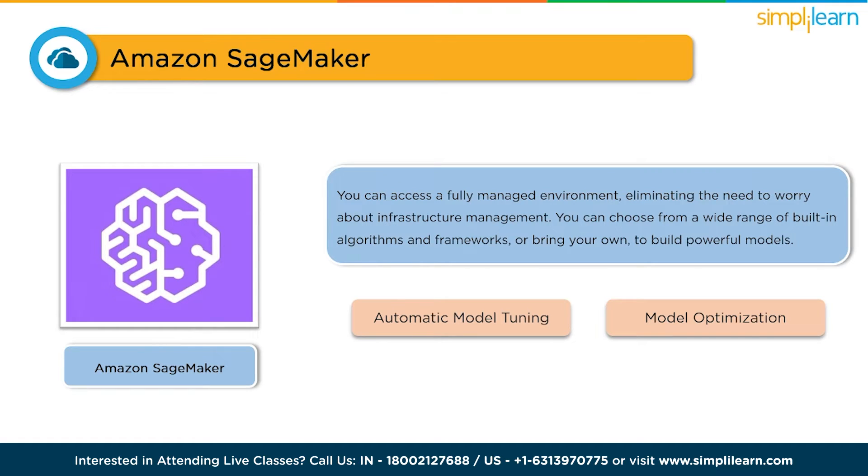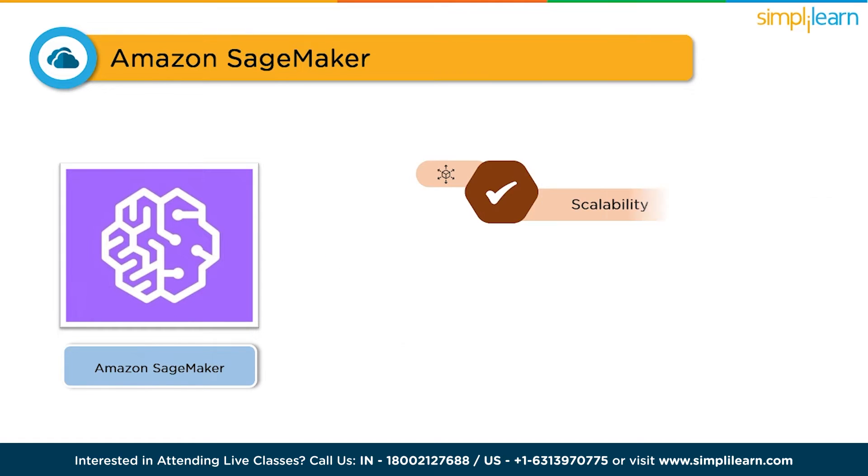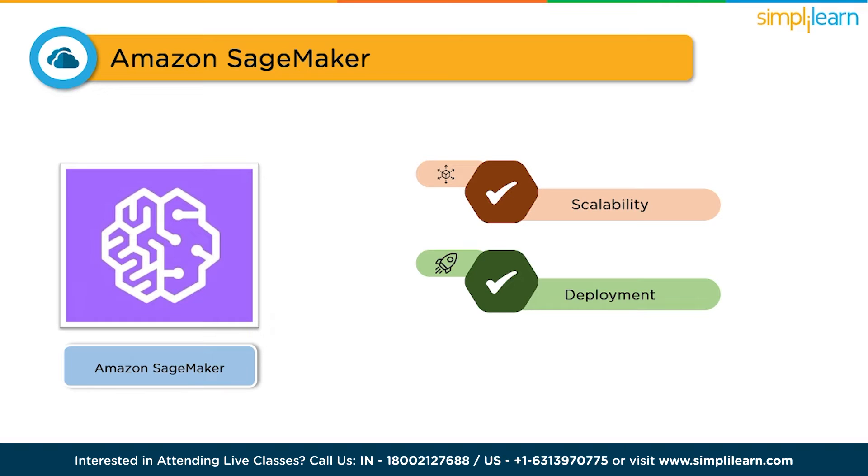The benefits of Amazon SageMaker are plenty. It provides scalability, allowing you to handle large datasets and complex models effortlessly. You can also deploy your models with a single click, making them available for real-time predictions. With automatic model tuning, you save time and achieve higher accuracy. It's a complete end-to-end solution for all your machine learning needs.